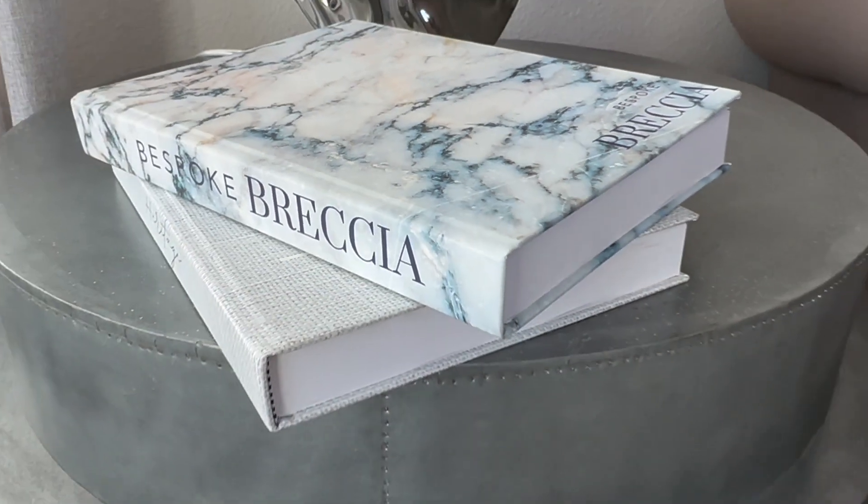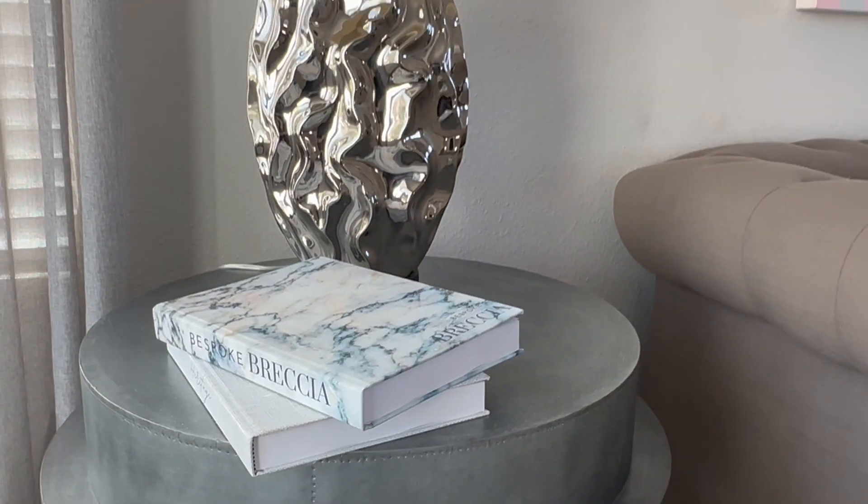I was sent these really cool decorative books for staging. So if you are looking to maybe sell your house, or you're an interior designer or a stager, these are awesome. They look like really nice design coffee table books, but inside it's 100% just blank.